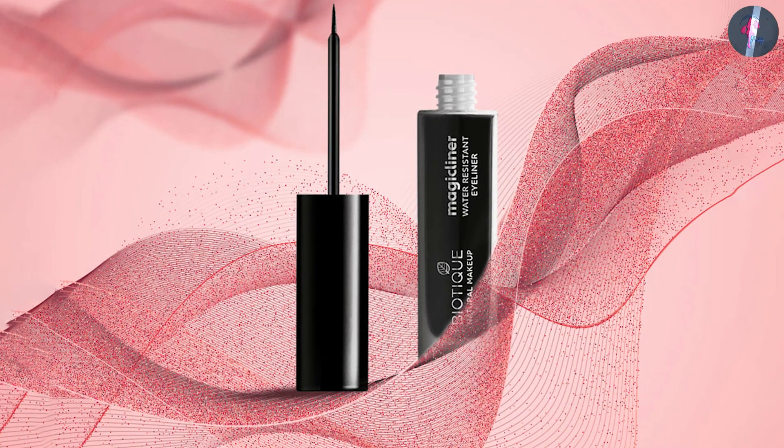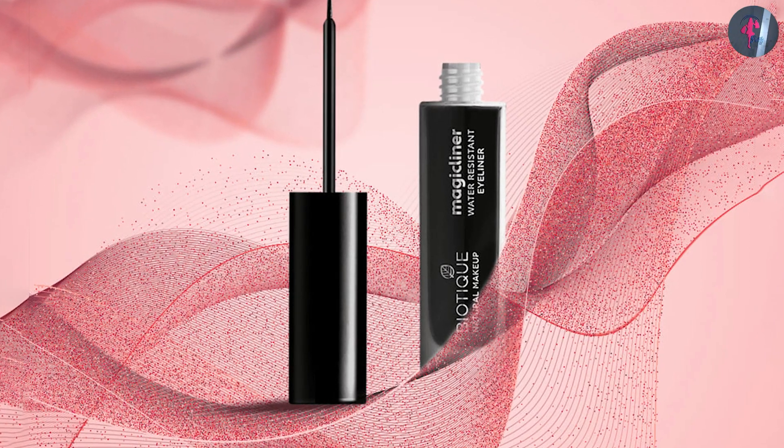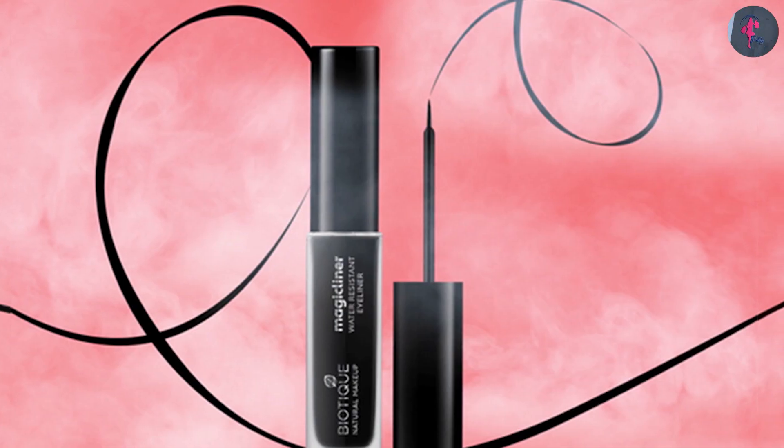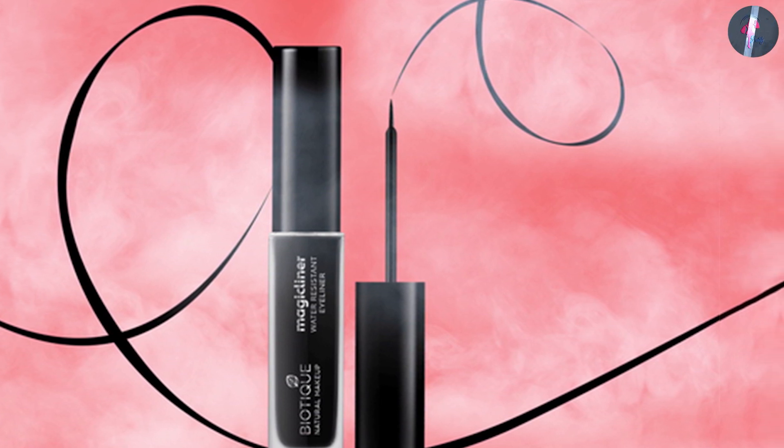Most girls in their teens start as a gloss and kajal person before turning into makeup lovers. I did, and I'm sure those watching this video did too. So the importance of a good kajal increases many folds. My hunt for a perfect dark non-smudging kajal never ends.